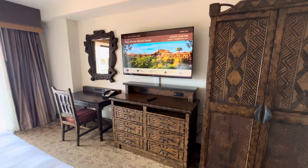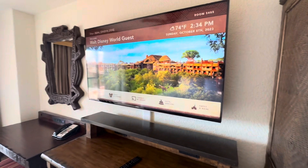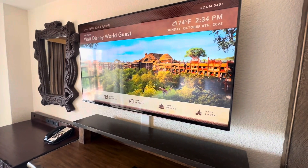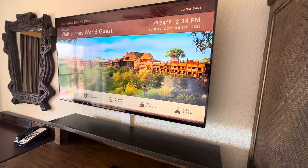We have the TV on with a little bit of music. That's a nice photo of the overview of the resort. If you've not been out this way, it is very close to the Animal Kingdom Park.